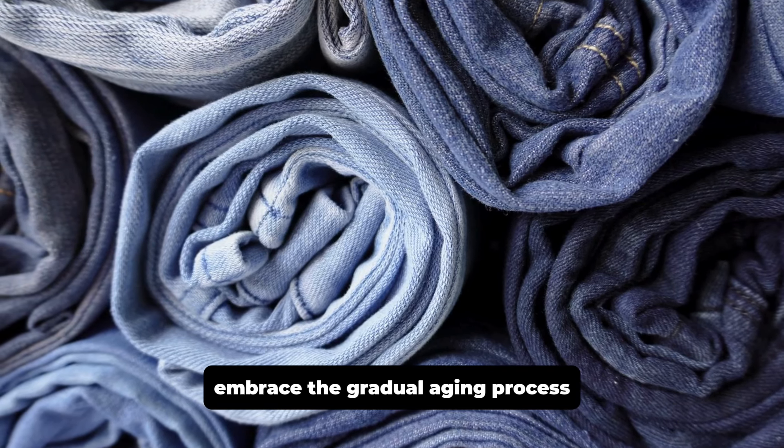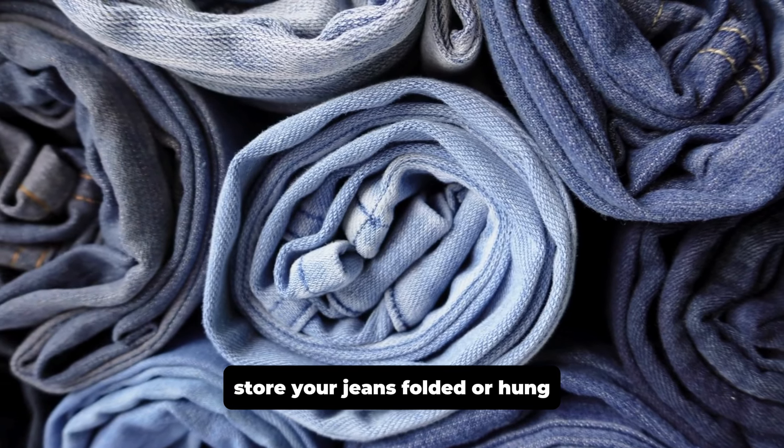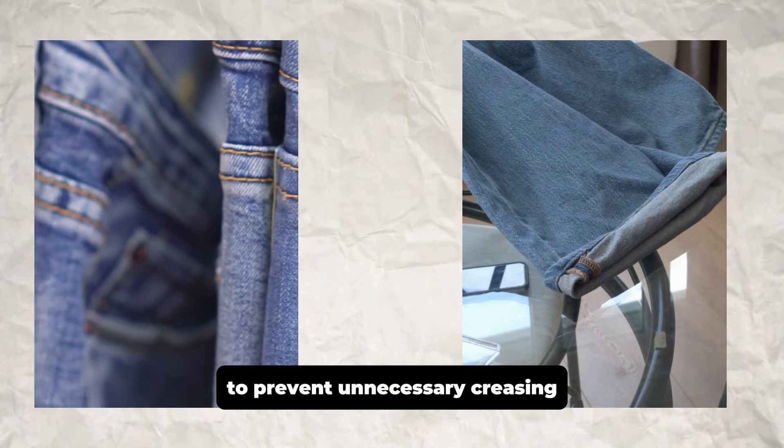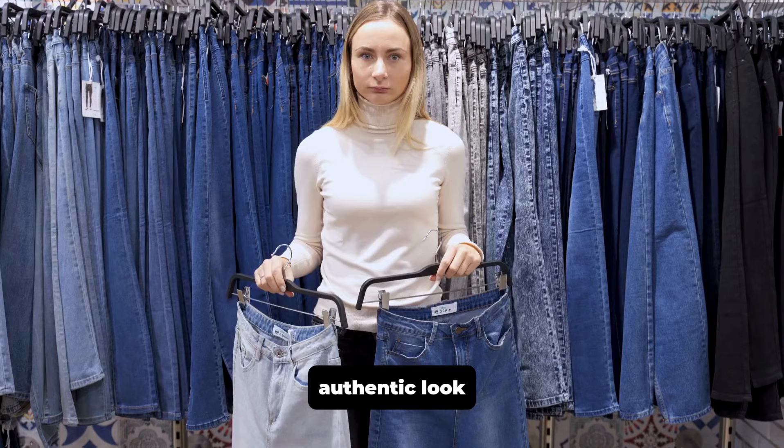Regular wear will naturally break in the denim, creating personalized fades and creases that make the jeans truly your own. Embrace the gradual aging process, which is a hallmark of raw selvedge denim. Store your jeans folded or hung to prevent unnecessary creasing, and always handle them with care to maintain their raw, authentic look.